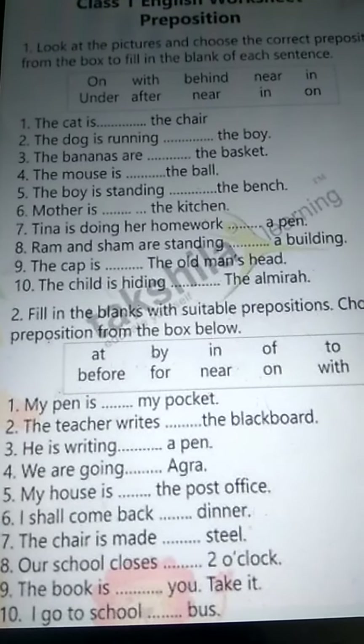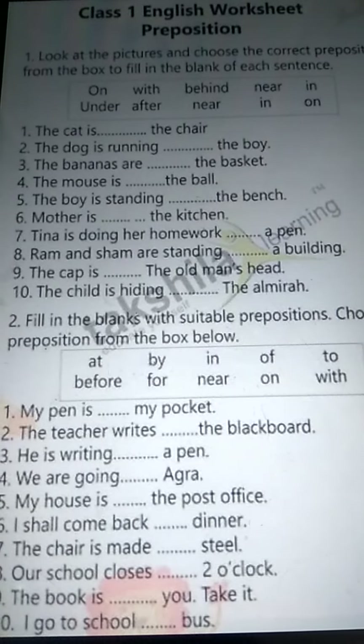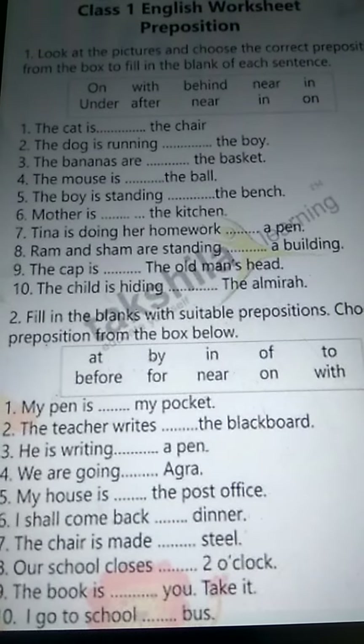Hello, my dear students. Good morning to all. Today's date is 30th January 2021. Subject: spoken English extra class for class 1.